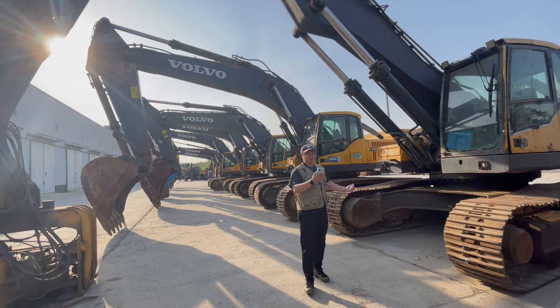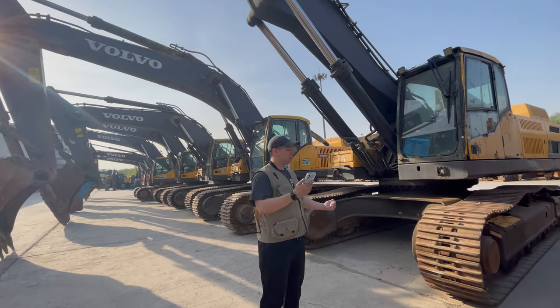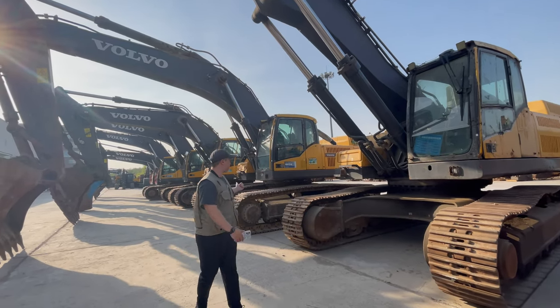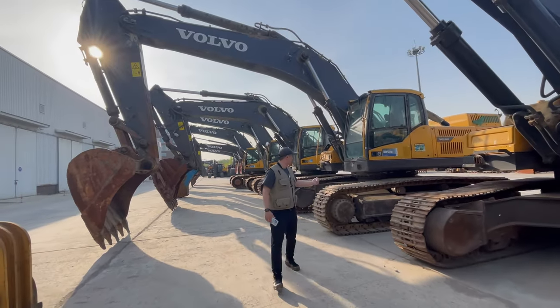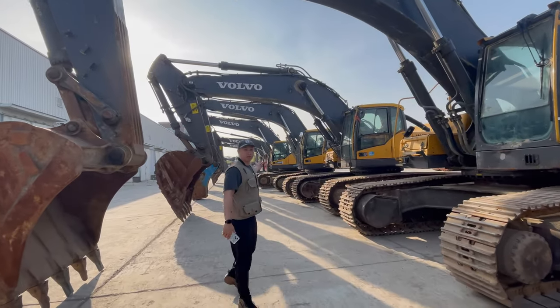This is the EC480 PL, made in Rail. Also right here we got another EC480 PL and a T210 over there.